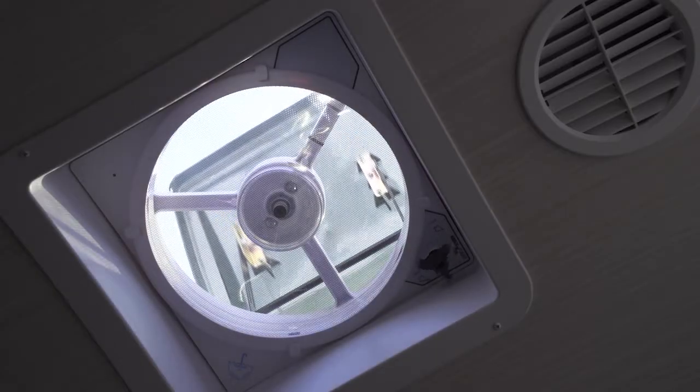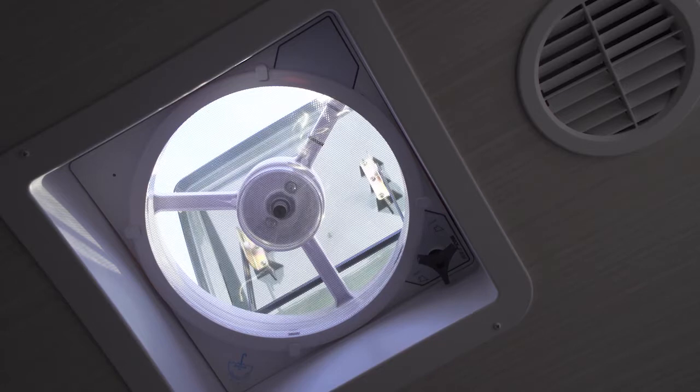We option Max Air power roof vents, which you can get in your galley, your bedroom, your garage, and even on your half-bath models.